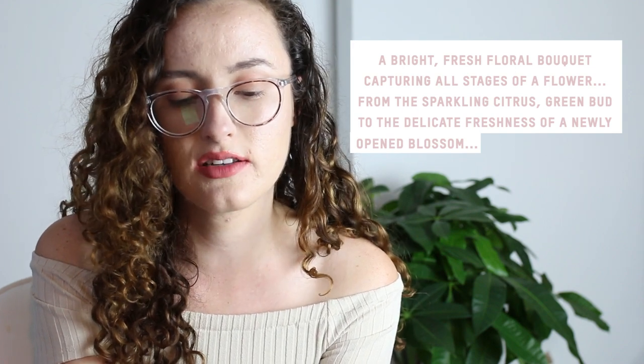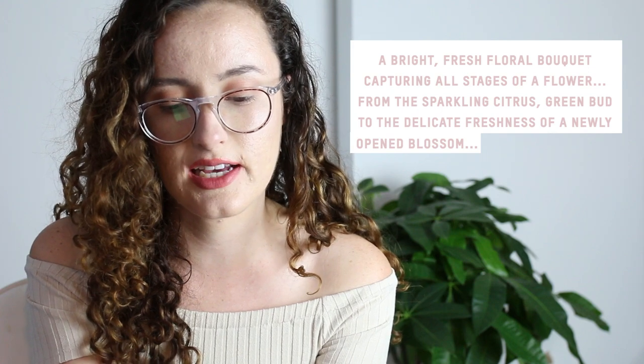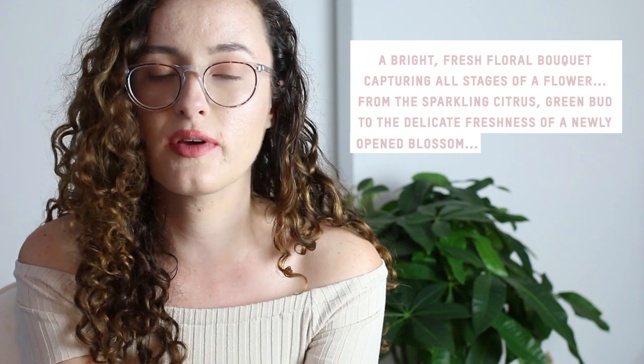I also found it interesting that only the Crystal Gardenia and the Crystal Gardenia Citrus come in the 30 milliliter size, but the Oud does not come in 30 milliliter size. The Crystal Gardenia Citrus — the way she describes it is a bright fresh floral bouquet capturing all stages of the flower, from the sparkling citrus green bud to the delicate freshness of a newly opened blossom.